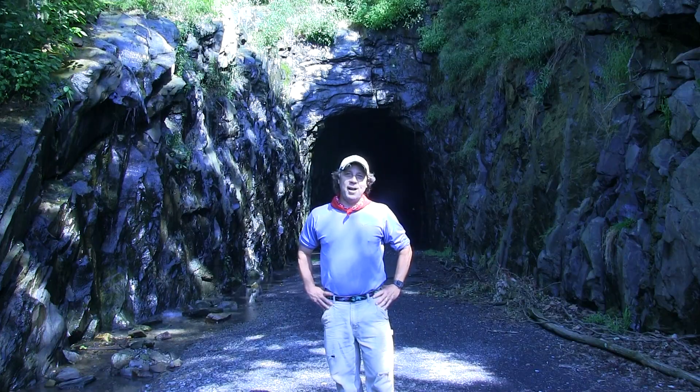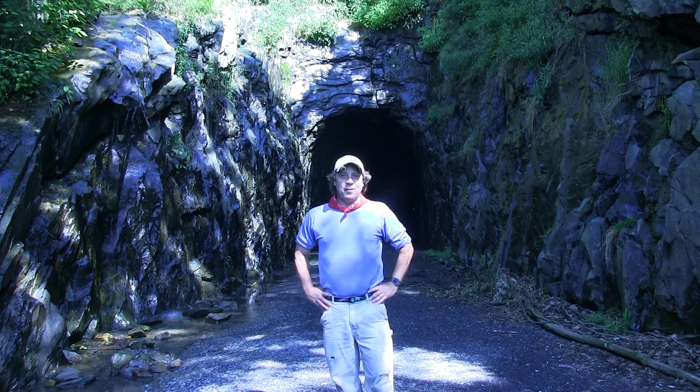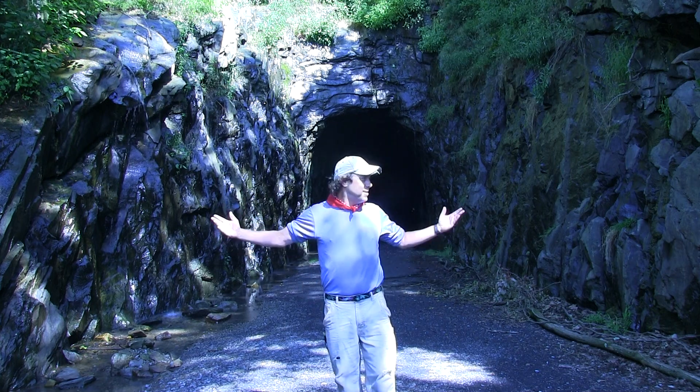Greetings, I'm Chuck Bailey, a geologist at William & Mary, and I'm standing here at the Blue Ridge Tunnel. I'm joined by my research team, B to the 7th.